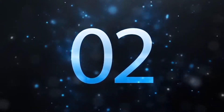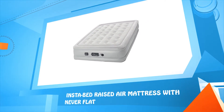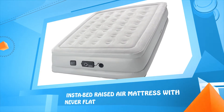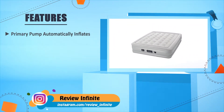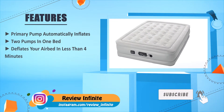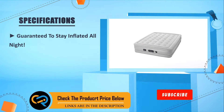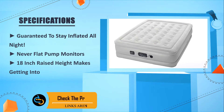Number two: the Insta-Bed Raised air mattress with Never Flat. The primary pump automatically inflates, offering two pumps in one bed. It deflates your air bed in less than four minutes, and the Never Flat pump monitors and maintains air pressure to keep you comfortable. It is guaranteed to stay inflated all night. The 18-inch raised height makes getting in and out easy.